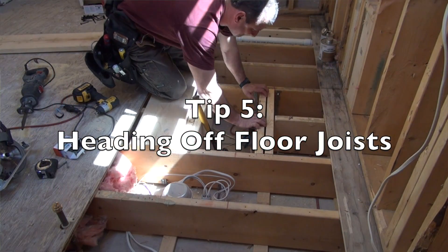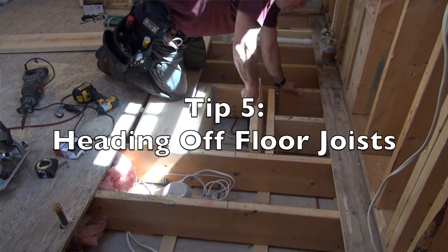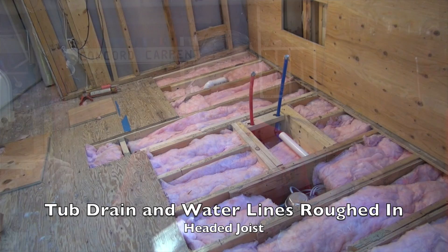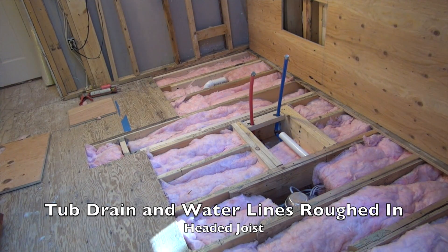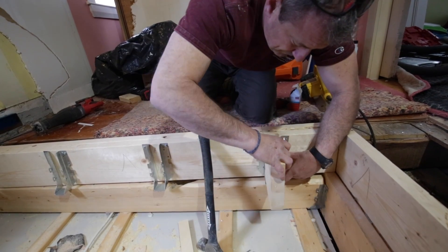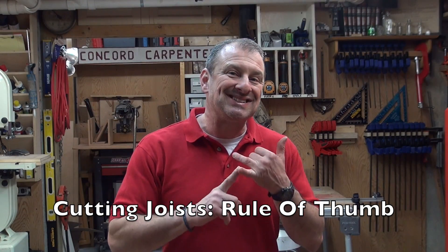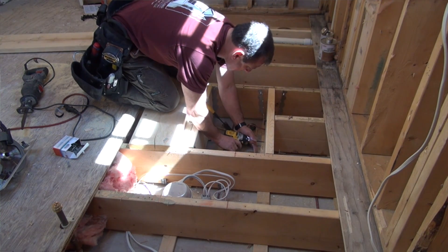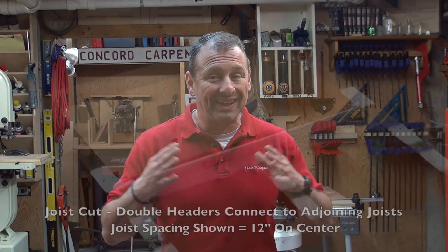Tip number five: heading off and framing floor openings while carrying loads. In a perfect world, any floor joist that is cut would have a header installed — preferably two headers — and doubled adjacent joists. All headers should be nailed to the cut joists and attached to the adjoining uninterrupted joists. A single header nailed to the end of a removed joist section, attached to two uninterrupted joists, will work for openings less than four feet.